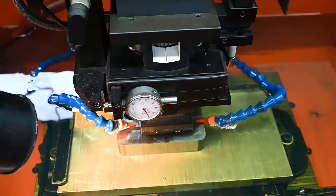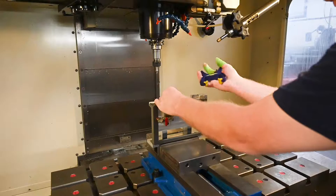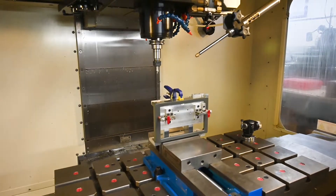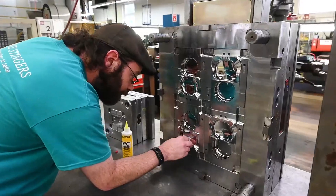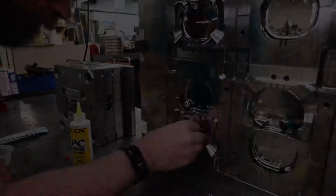Our tool room features complete in-house tooling and machining capabilities with EDM CNC machining, complete mold cleaning and finishing capabilities with mold storage capability and customer mold maintenance.